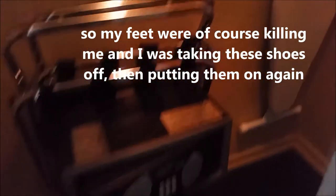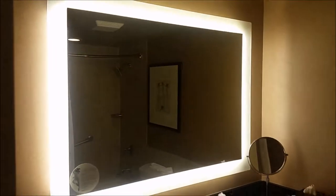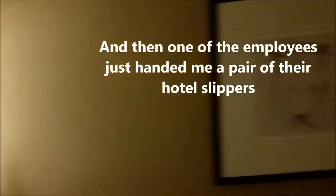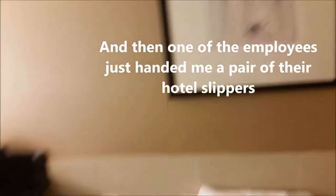There is of course a closet, a safe, an iron and ironing board — the regular stuff. And here is the bathroom. As I said, this is before the renovation, so I'm sure the renovated rooms are much nicer.